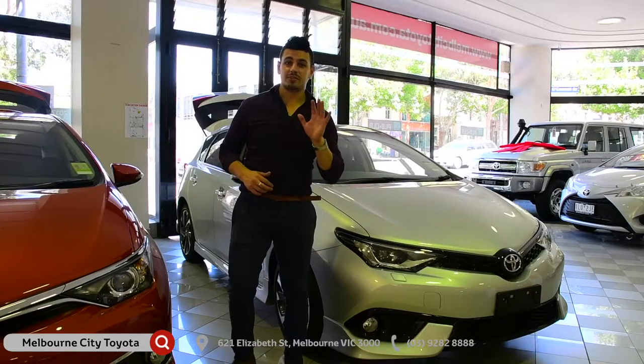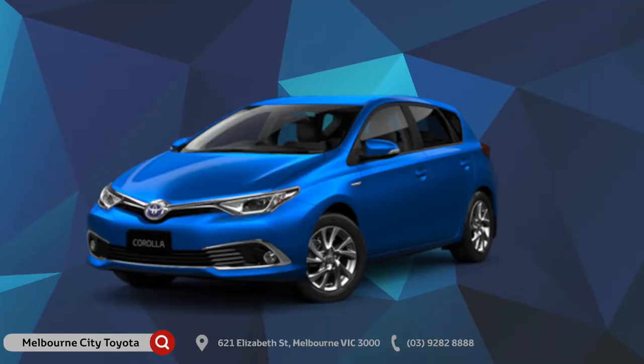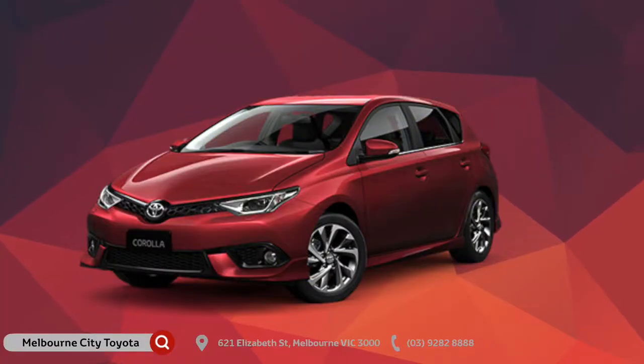Today, the Corolla comes in five different models. You've got the Ascent, which is a base model, the Ascent Sport, the Hybrid Hatch, which is a fuel-efficient model, the SX hatch, and last but not least, the ZR hatch.